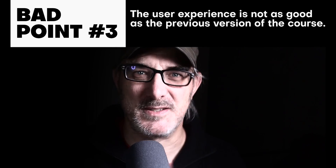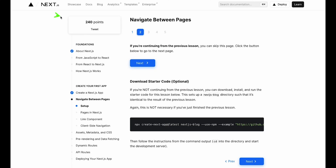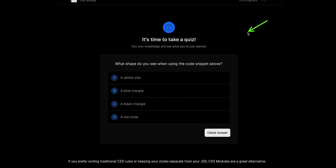My third disappointment, which might also be temporary, is that the experience is a lot less gamified than the previous iteration of the course. I liked getting points for completing exercises or answering quizzes. There's still a bit of that left — your progress is tracked and there are quizzes — but it's not up to par with what there was before.